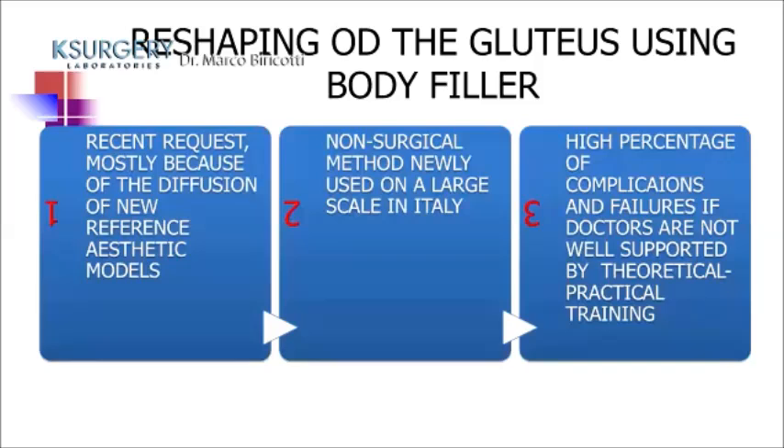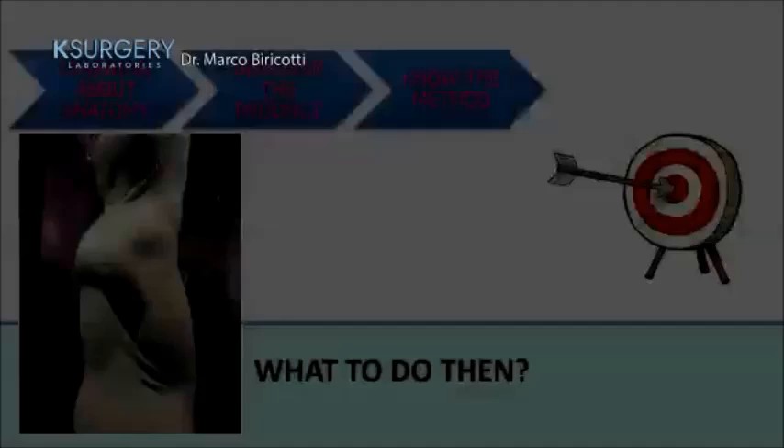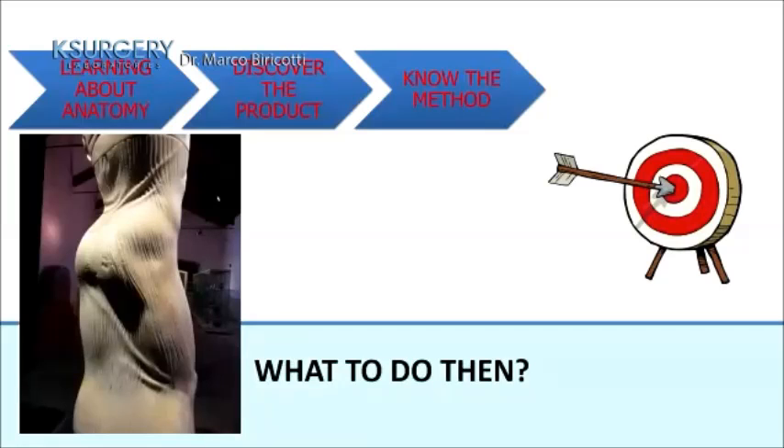There is increasing recent demand, mostly due to diffusion of new aesthetic reference models. Non-surgical methods are newly being used on a large scale in Italy, but there is a high percentage of complications and failures if doctors are not well supported by theoretical and practical training. So, what to do? Learn anatomy, understand the product, and master the method and technique.